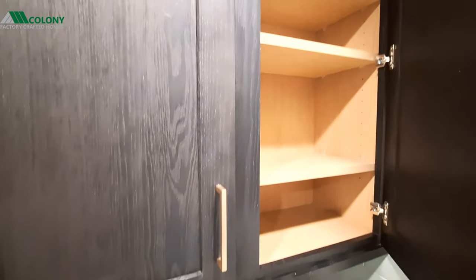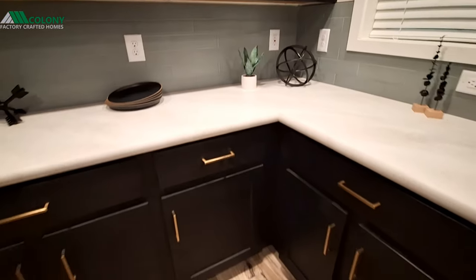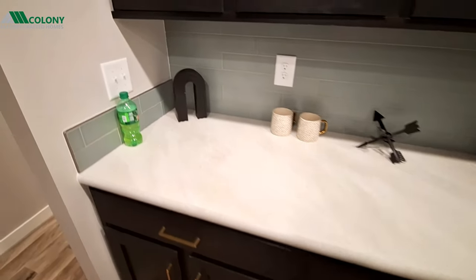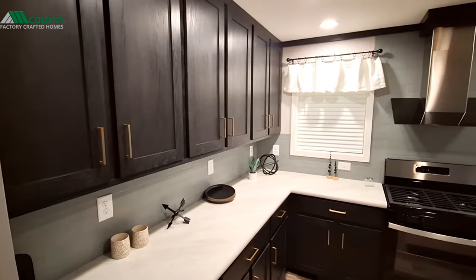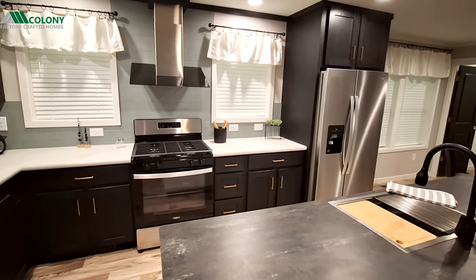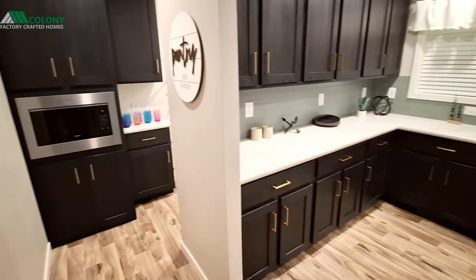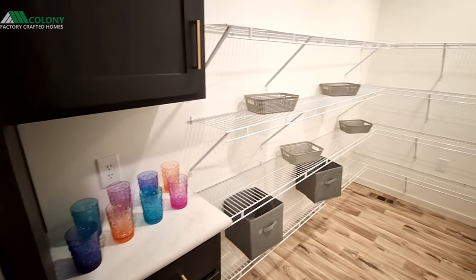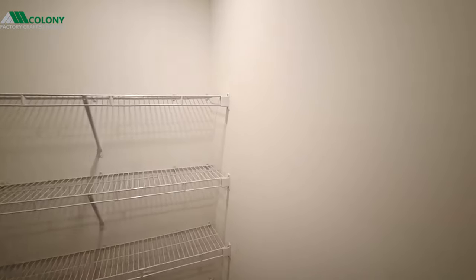Lots of counter space in here. Taking a step back and looking at the kitchen — a lot of cabinets, a lot of counter space. Really like the gold pulls. Swinging over this way before we go to the dining room: there's your microwave, and here's your pantry. This runs the full width of the home — or rather half the home.